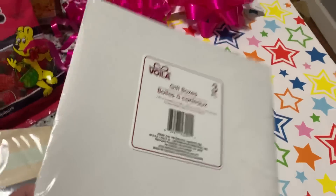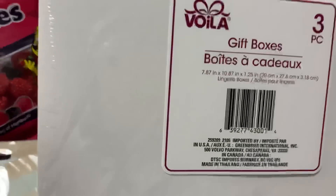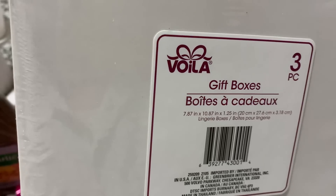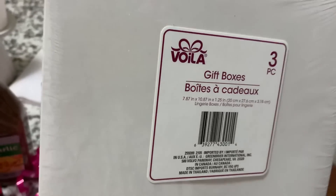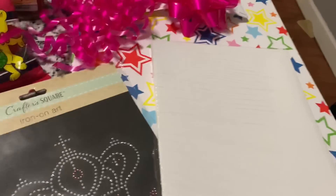There are a couple of little outfits that I need to wrap, so I picked up a package of their little clothes boxes. This is a three-piece gift box set and it is 7.87 by 10.87 inch by 1.25 inch, so I picked that up to wrap up some little outfits.